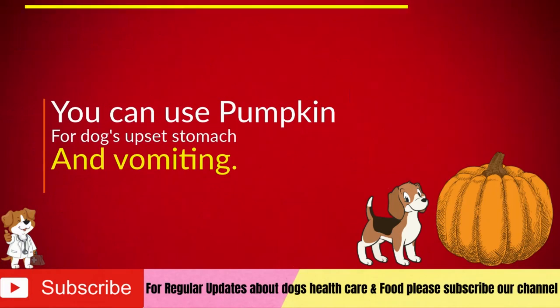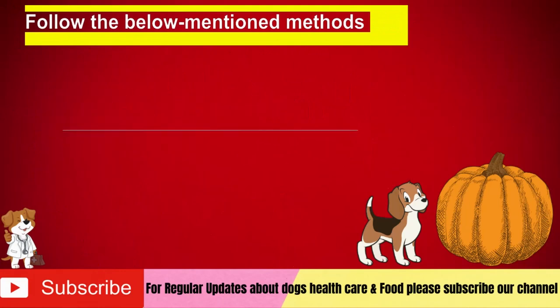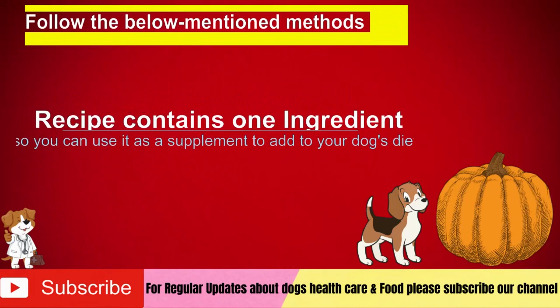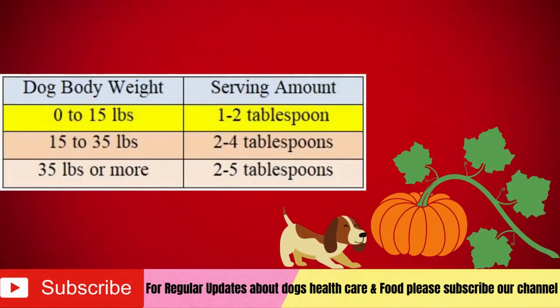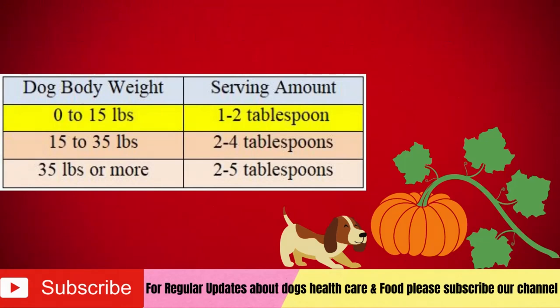Follow the below-mentioned methods for the best result. This recipe contains only one ingredient, so you can use it as a supplement to add to your dog's diet. Note the safe serving amounts according to dog body weight: for dogs 0 to 15 pounds, 1 to 2 tablespoons; for dogs 15 to 35 pounds, 2 to 4 tablespoons; for dogs 35 pounds or more, 2 to 5 tablespoons. For puppies and underweight dogs, please contact your vet for a safe serving amount. You can decrease the amount and only feed tiny amounts as a treat.